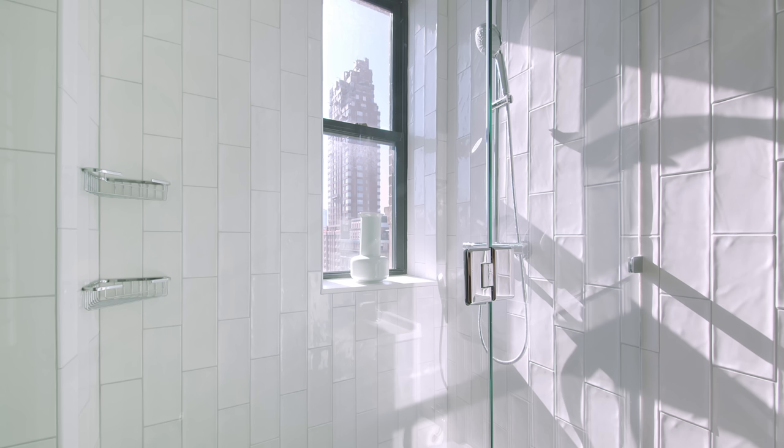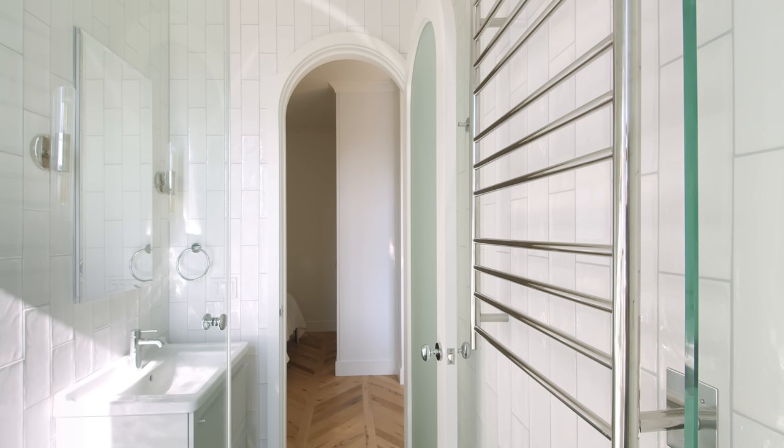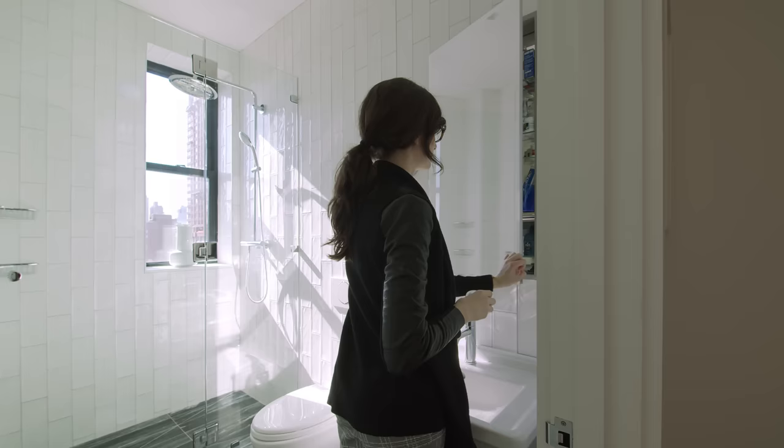We converted an existing tub into a shower. We selected a white subway tile in a vertical running bond orientation to help give the bathroom height. We opted for a wall-mounted toilet and a vanity that is up off the floor on legs, which gives the whole room a feeling of added height and lightness and also makes it easy to clean.